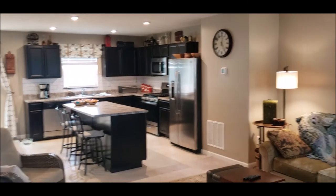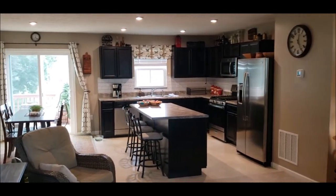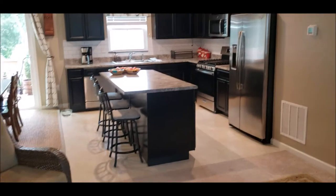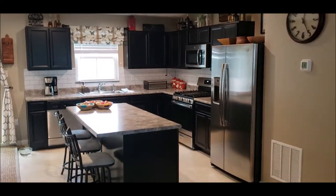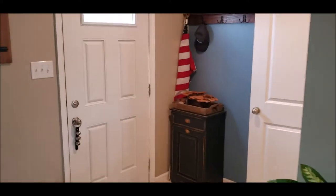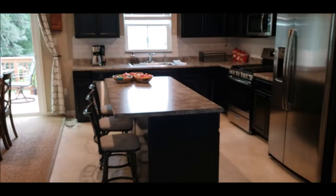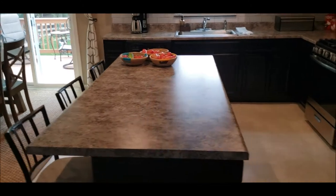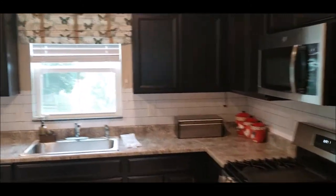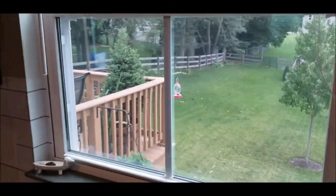Welcome inside. As we enter the home, you'll notice the spacious open concept. Got the black cabinets with the center island. Stainless steel appliances that do convey. You got your dining area here. Front door. Down here is that finished basement — I'll show you that at the end. Got nice seating here at the island. Spacious open kitchen. Got the window overlooking that beautiful backyard as you're at your sink.